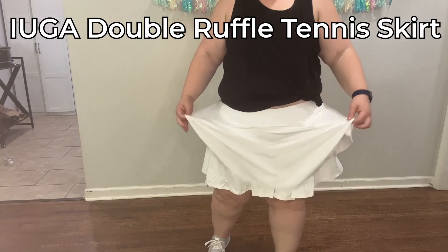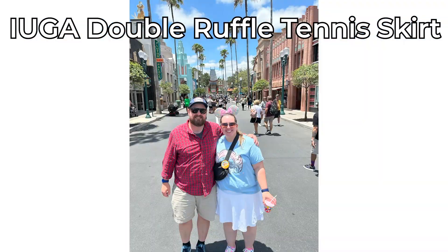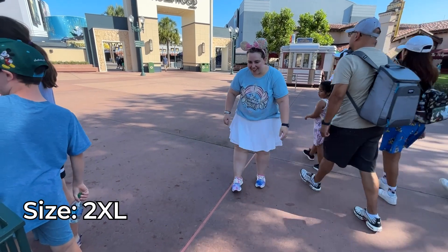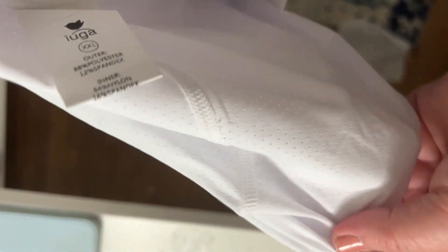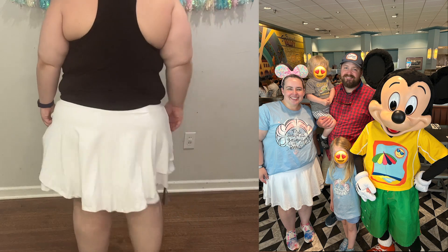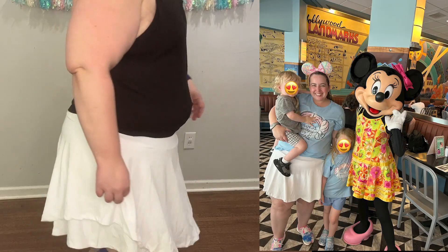This is my honest review of wearing the IUGA tennis skirt for women after wearing it for four days in Disney World in two different colors. I bought the white and the blue, both in XXL which is my normal size. This skirt is 88% polyester and 12% spandex, so it is pretty stretchy. I found that both colors fit me well, but the white shorts had a different fit and style at the bottom than the blue ones. The white ones fit amazingly and never rode up, but the blue ones did ride up when I was wearing them.